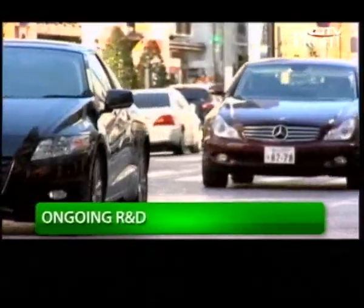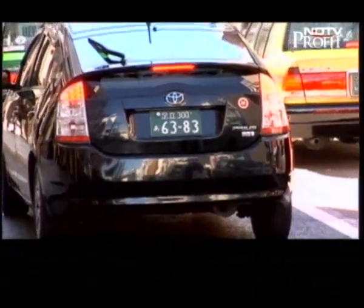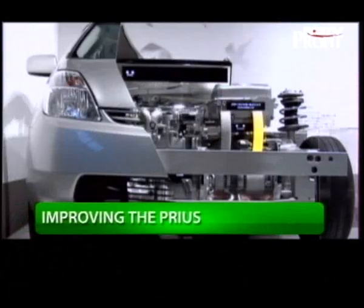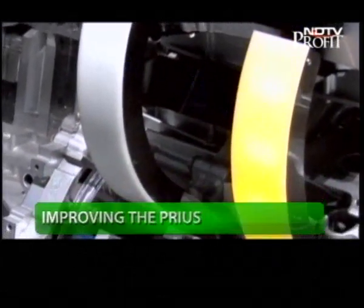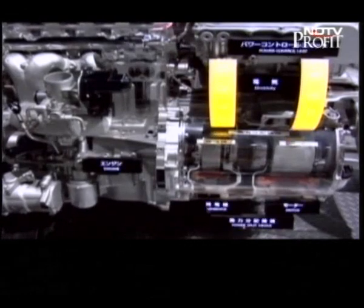Sales for the hybrid range for Toyota are growing at a faster rate than for conventional car models, and so it's only natural that the company has invested large amounts of money and R&D resources to develop the manufacturing process further, as well as to improve the hybrid system itself.